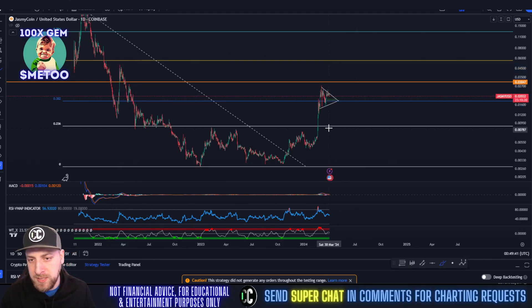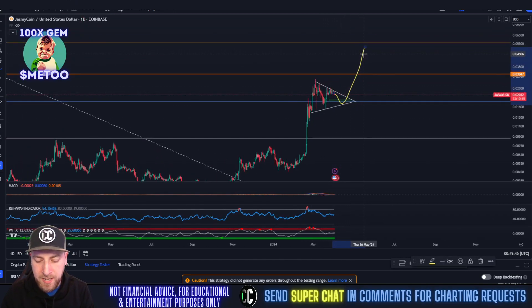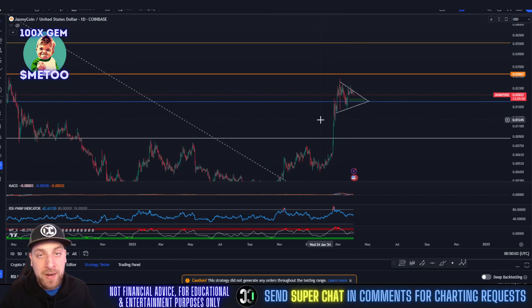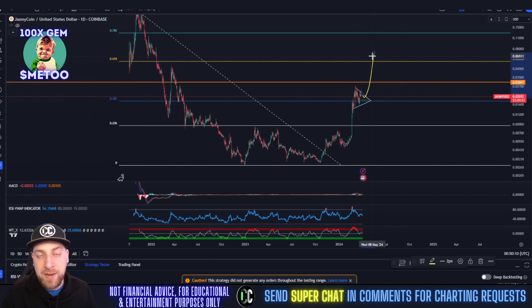It's pretty much a straight shot once we break out of this continuation pattern. We might see just a little more retracement before we blast out of here, but the end result is the same. Sometime in April — beginning of May at the latest — we should be up around five cents. April is going to be an extremely bullish month for altcoins. Once Bitcoin starts going, altcoins are going to follow suit, and Jasmine is heading to five cents.